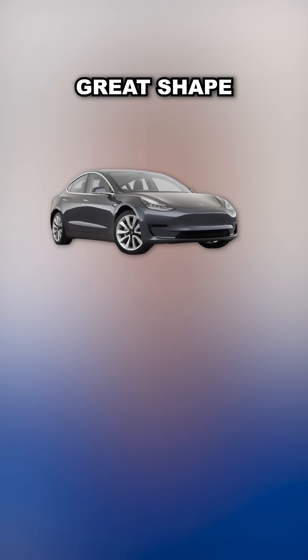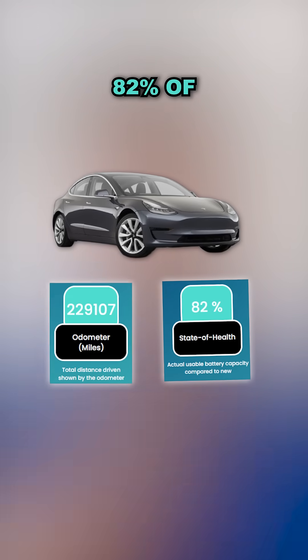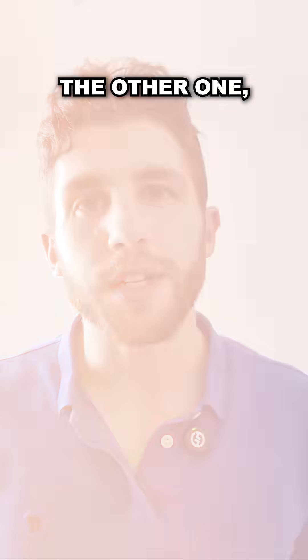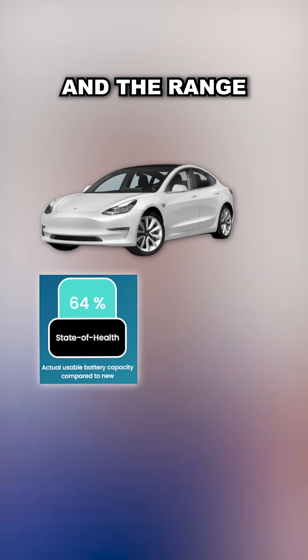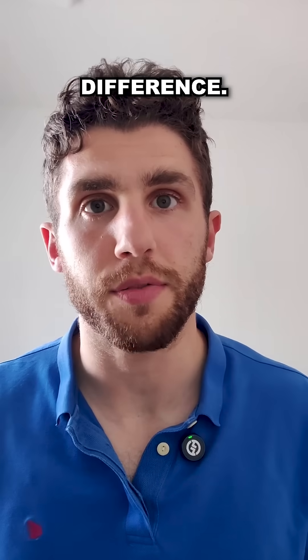The first one we tested — let's call it the black Tesla — is in great shape. After 200,000 miles, it still has 82% state of health, meaning this car is good for over 250 miles of range. The other one — let's call it the white Tesla — is in very rough shape. The state of health is 64% and the range is only 150 miles, so it's a 100-mile difference.